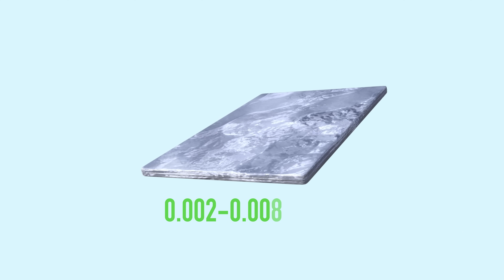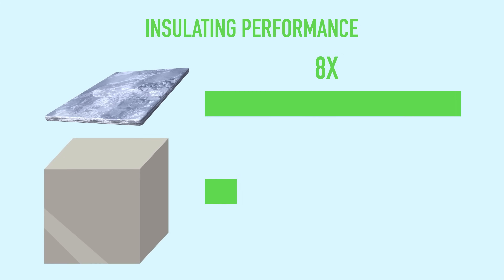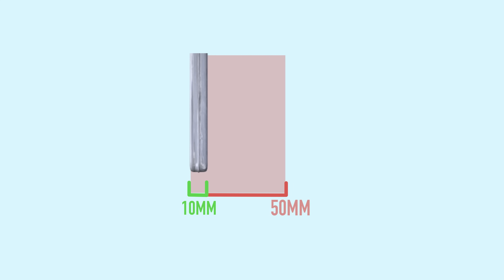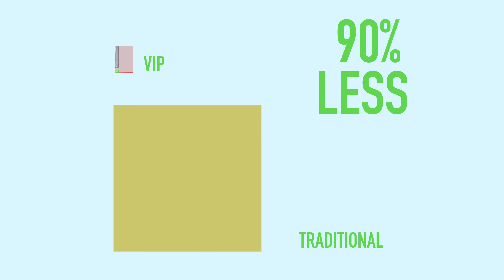With a very low thermal conductivity, VIPs provide an insulating performance that is up to eight times better than other insulation materials. Its thickness ranges from 10mm to 50mm, which is up to 90% less compared to traditional insulation materials with similar thermal resistance.